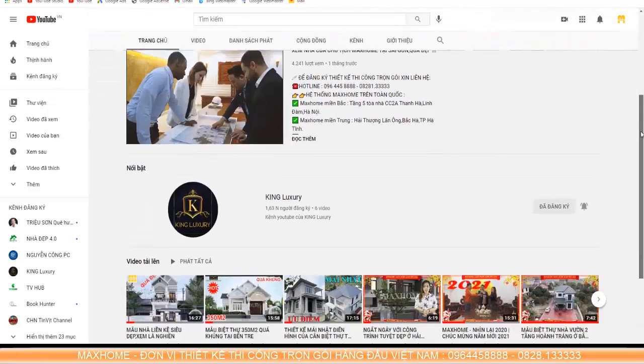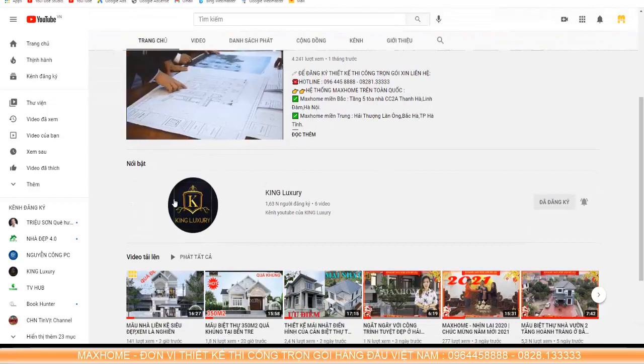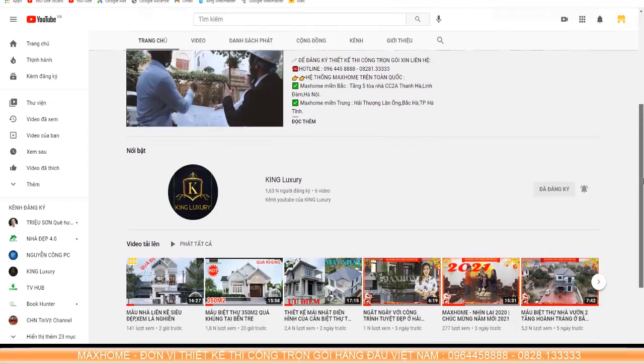Mac Home has just launched a new brand called King Luxury. This is a brand specializing in palaces, manor houses, and high-end villa construction. If you happen to be out and about, you will see signboards bearing the King Luxury brand. Don't be too surprised, because those brands are all part of the Mac Home ecosystem.